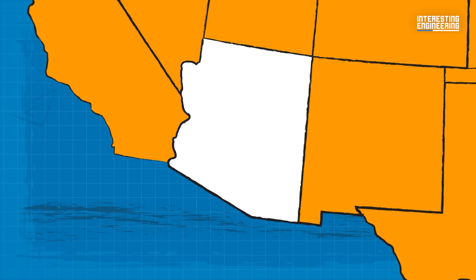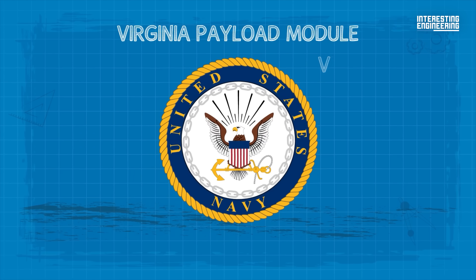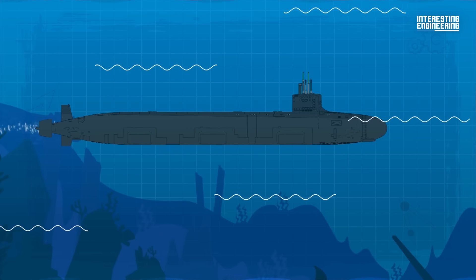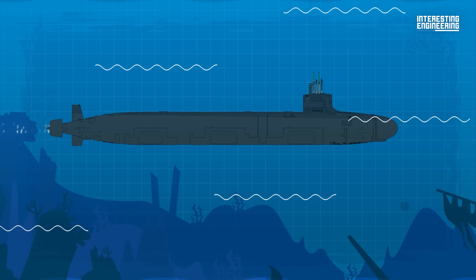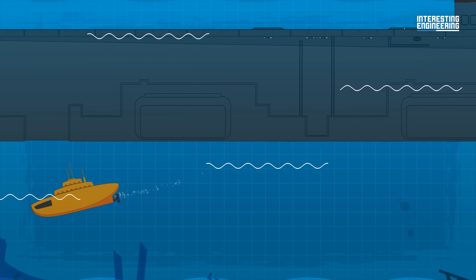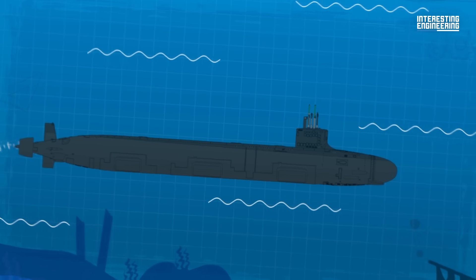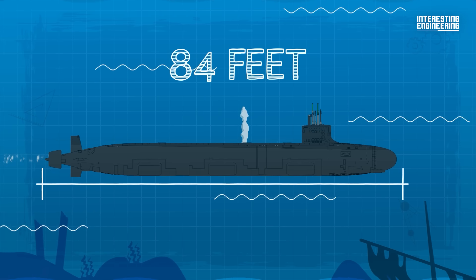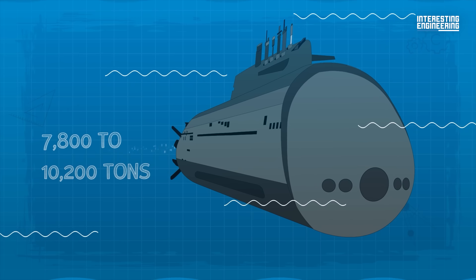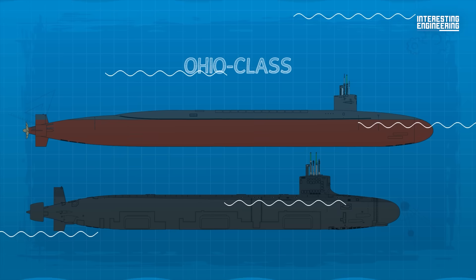Starting with Arizona, the second sub in Virginia-class Block 5, the US Navy introduced the Virginia Payload Module, or VPM, featuring four additional large-diameter payload tubes. The VPM's capabilities extend beyond offensive firepower. It also restores the Virginia-class sub's ability to hold dry-deck shelters, facilitating the launch and recovery of special operations forces. The VPM increases the Virginia-class submarine's length by 84 feet, and displacement increases from 7,800 to 10,200 tons, making them the second largest US submarines produced behind the Ohio-class.